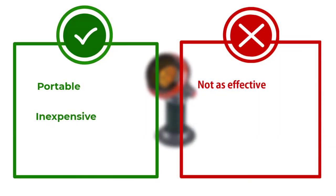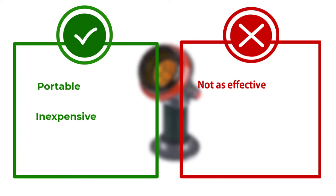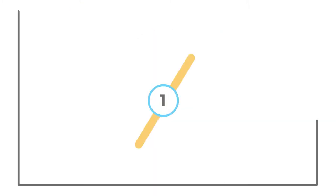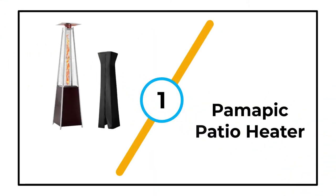We loved the portability of this little heater — it kept us toasty and required minimal assembly. This heater is perfect for outdoor activities away from home. It's ideal for RVs and camping, and the perfect size to store in your car for unexpected events.